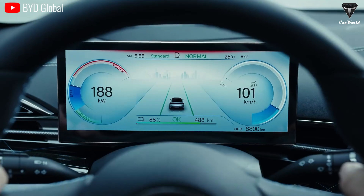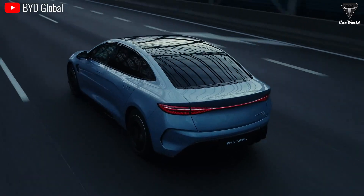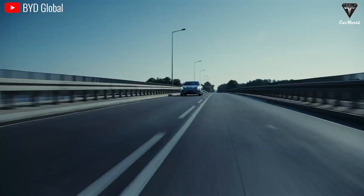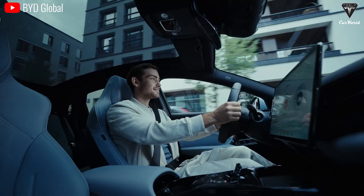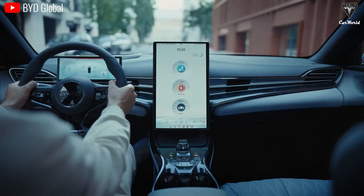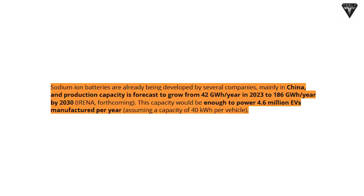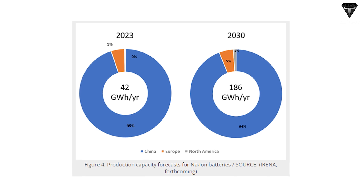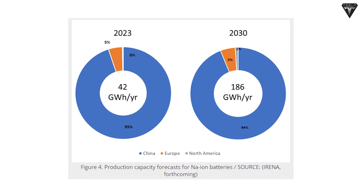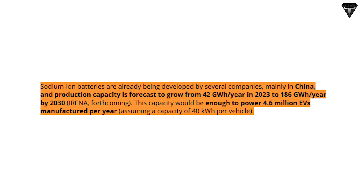BYD is also a typical example of China's dominance in electric vehicle battery production. With the backing of Warren Buffett, Wang Xuanfu's BYD controlled up to 15% of the market share, supplying domestic businesses and competitors operating in China. Production capacity is forecast to increase from 42 gigawatt hours per year in 2023 to 186 gigawatt hours per year in 2030, enough to power 4.6 million electric vehicles produced each year.